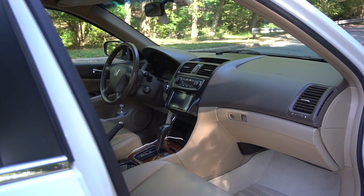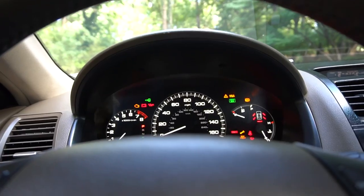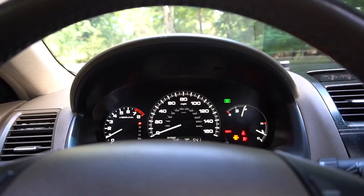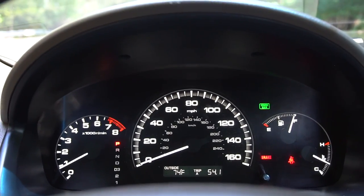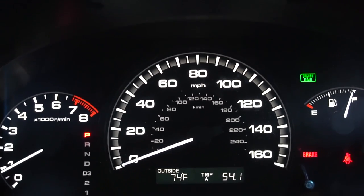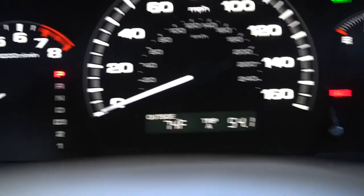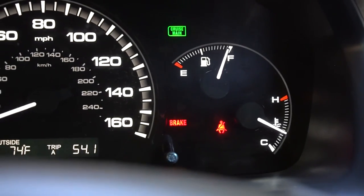I have push-button start in my car, so you just put your foot on the brake and press the start button to go. Looking at the gauges, they're pretty simple for 2007, but I really like how they look. On the left you have your tachometer, and right there is your shift indicator. In the center you have a big speedometer which goes up to 160, and a little information display. On the right you have your fuel gauge and your coolant temperature gauge.